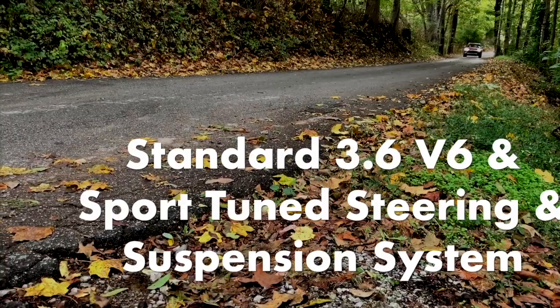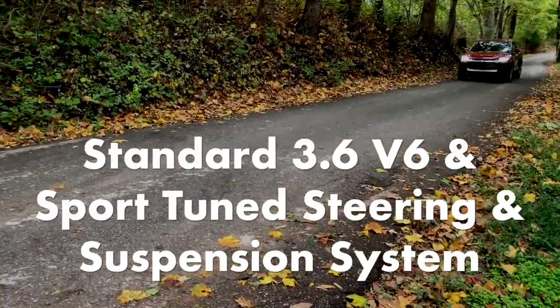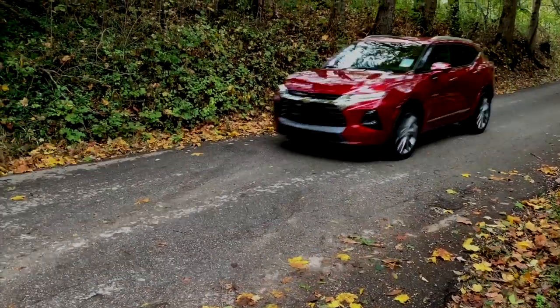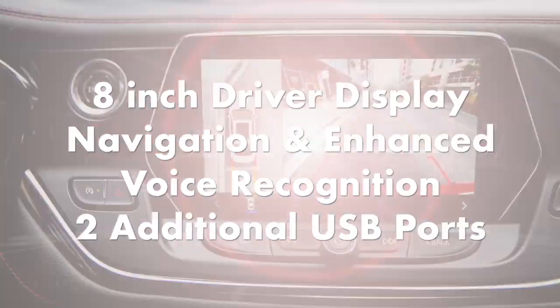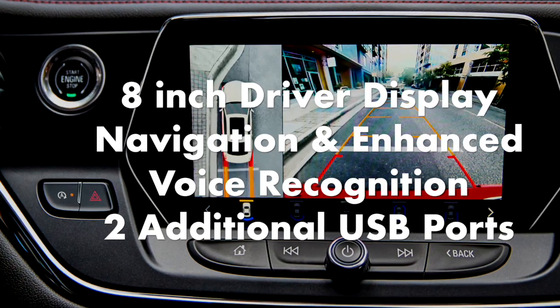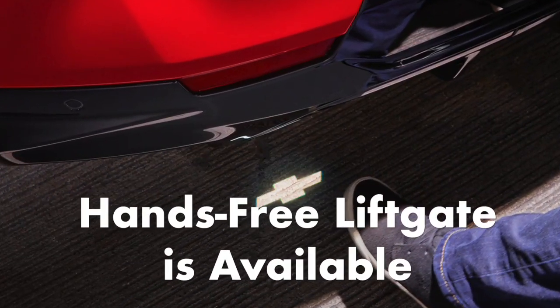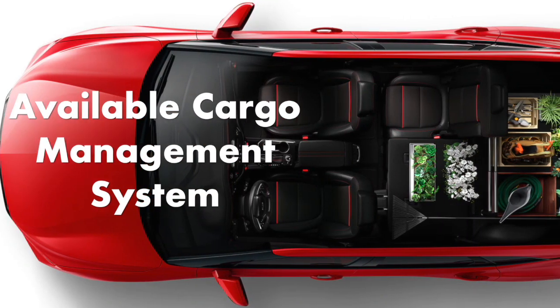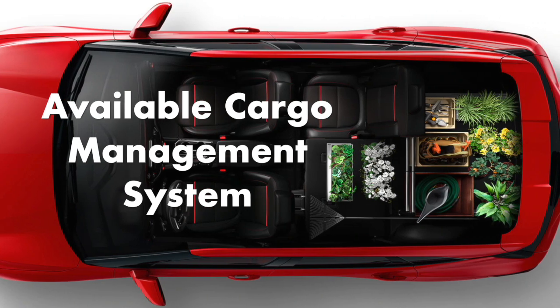The trim features a standard 3.6-liter V6 engine and sport-tuned steering and suspension systems. Ambient lighting, a heated steering wheel, an 8-inch driver display, navigation, enhanced voice recognition, 2 additional USB ports, a hands-free liftgate, and a cargo management system. Also included are an 8-way power-adjusted driver's seat and 6-way power-adjusted passenger seat, all with leather seating.